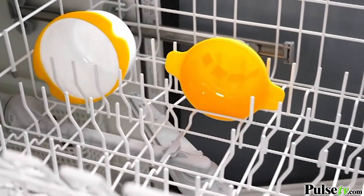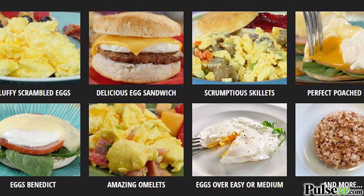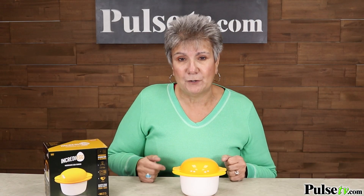This is made of high quality food-safe material that's BPA free, and best of all it's dishwasher safe. This is great to have at the office or at home if you don't have a lot of time to make breakfast. You'll always have time with the Incredi-Egg.